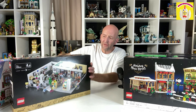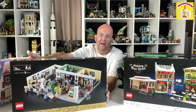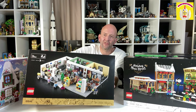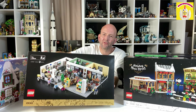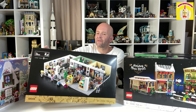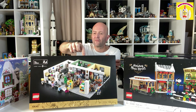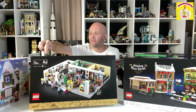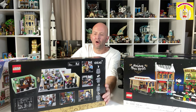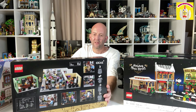The last set I picked up this month is the new Ideas set, The Office. Not really a fan of The Office but I'm definitely a fan of Lego Ideas — you'll know that if you've been watching the channel for a while; I always pick up the Ideas sets and build them. It's got a bunch of minifigures — I think it's 15 minifigures. It's pretty cool; we've got a whole heap of room dioramas so that'll fit nicely in the display.